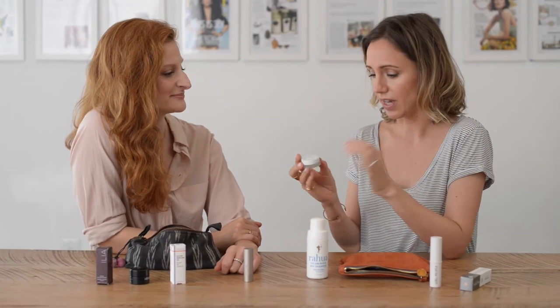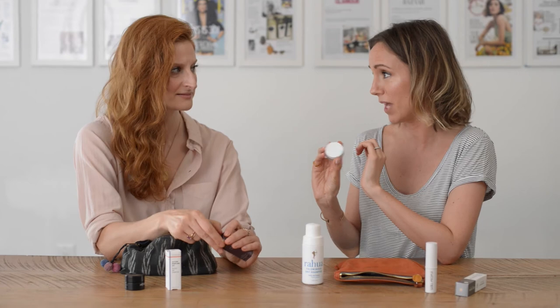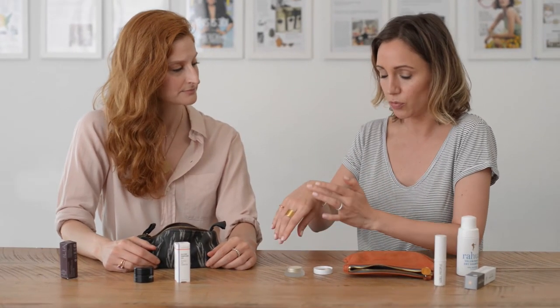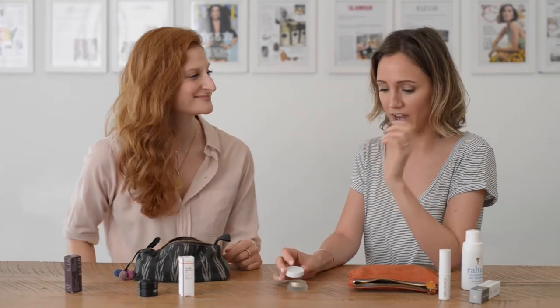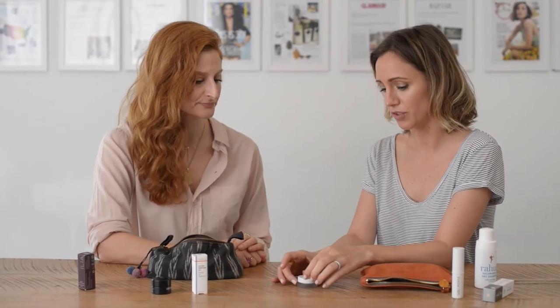My next always-on-hand item is a total natural beauty cult classic — RMS Living Luminizer. Makeup artists across the board probably use this. This little glass pot is so chic. It's an incredible highlighter — you can put it on the tops of your cheekbones, down your nose, in the bow of your lip, brow bones, inner corners of the eyes. Anywhere you want the light to really hit and bring out your features. Avoid the two fingers on the sides of the nose — that area you don't want. She's also come out with a darker highlight for women with darker skin tones, Rudy Bronze, which is a really nice complement. Colors for every skin tone is a wonderful trend that's finally happening in natural beauty.